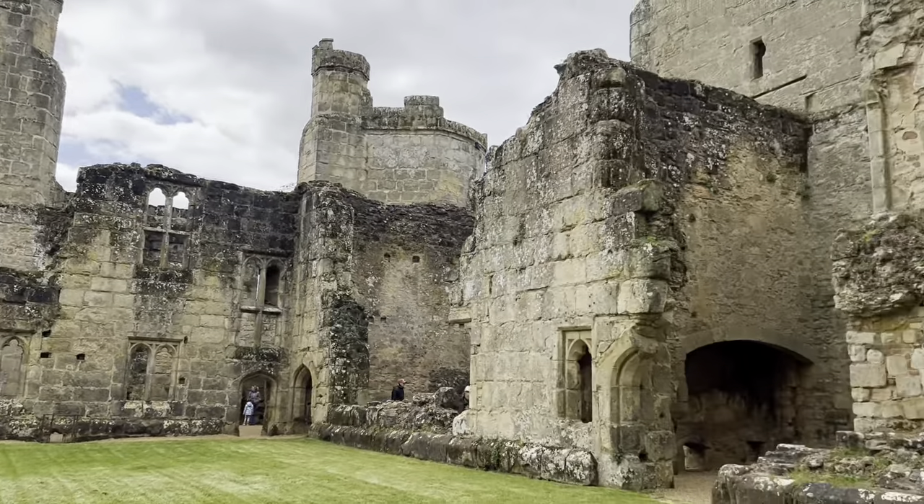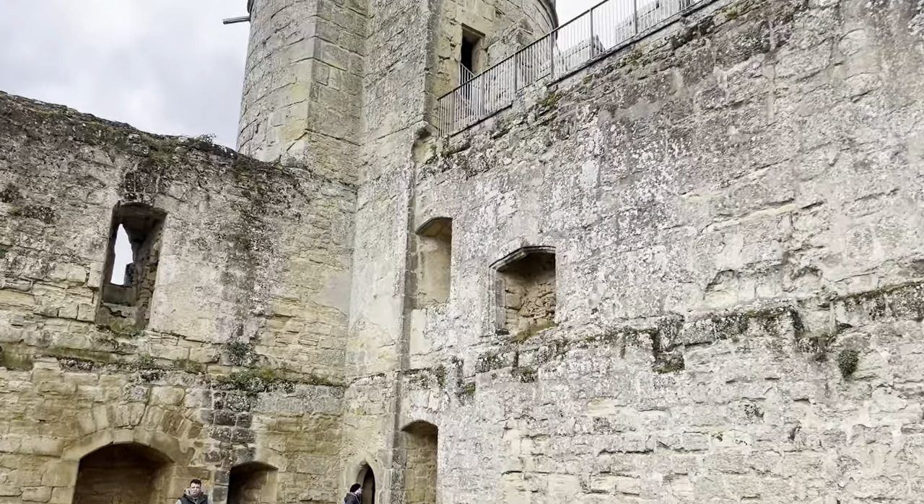Okay, so this is what it looks like inside. Have a look.